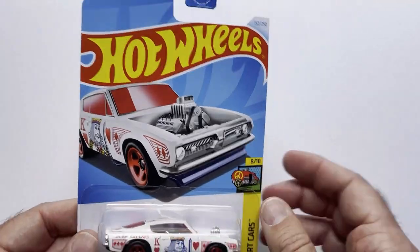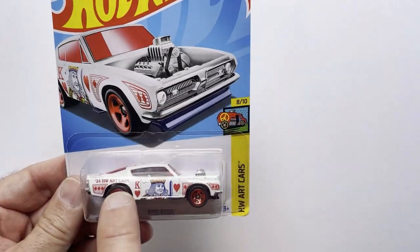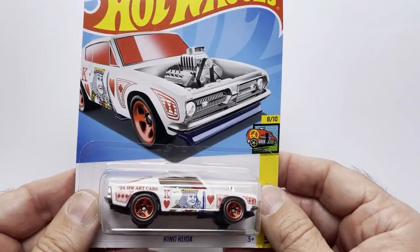I found this at Dollar Tree. I thought it was very cool. It's like a playing card paint job. Got the Ace up there, you got the King of Hearts here. It's got cool red wheels.